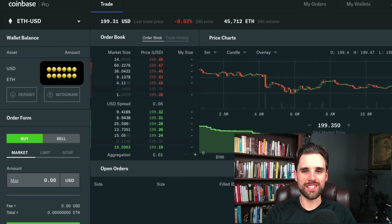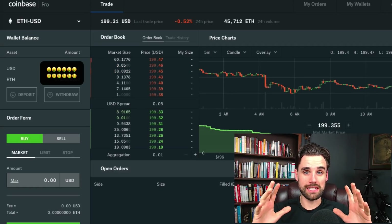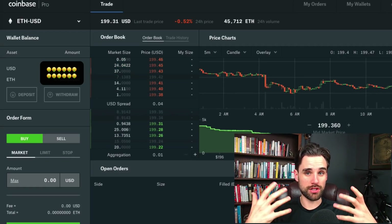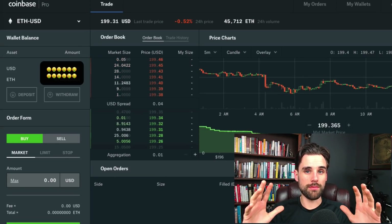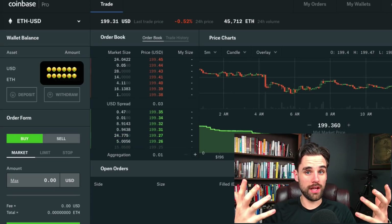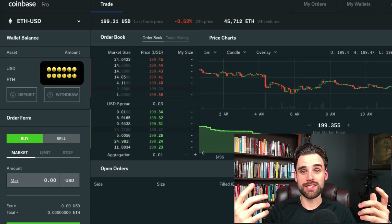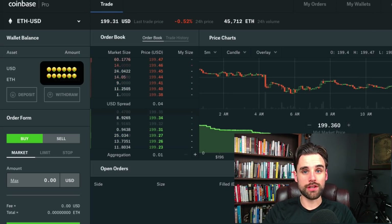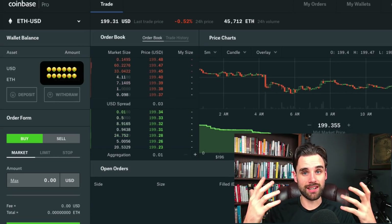Hey everybody, this is Gregory from Dapp University. In this video I'm going to show you how a cryptocurrency exchange works from a technical perspective, in case you're interested in building something like this. This will tell you what they do and generally how they work. Be sure to subscribe to this channel if you haven't already and click the like button below — that really helps these videos get found so more people can learn how to build blockchain technology.